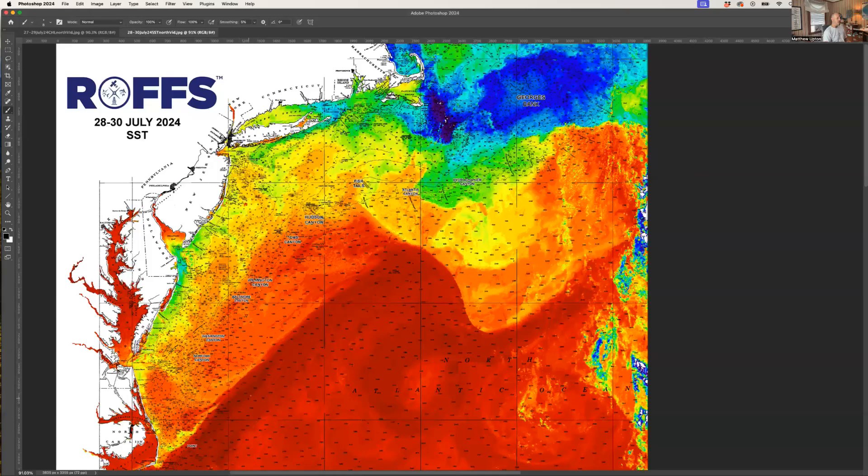The Gulf Stream has pulled back offshore a little bit — now 84 to 85 degrees — and it's coming up this way and down. Remember, this area way to the east was way down last week; it's coming back up, which allowed the Gulf Stream to push a little bit more offshore, and that's allowed some of these eddies to meander down to the southwest.